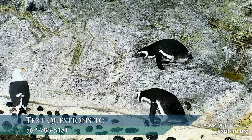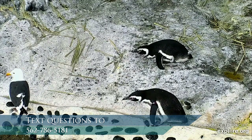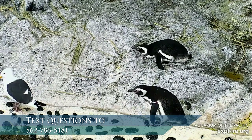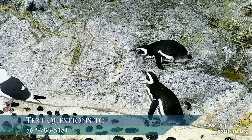Remember, these are our live webcams. You can log on to our website aquariumofpacific.org and check out any of the webcams we've talked about today. You could hang out with our lovely animals whenever you'd like.